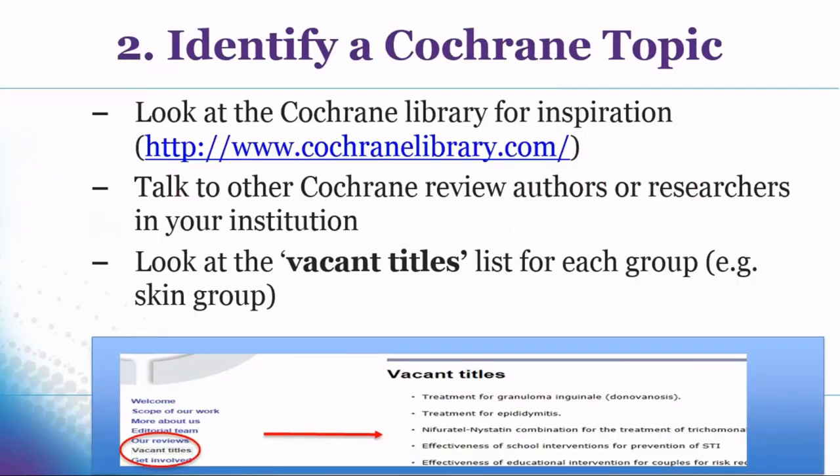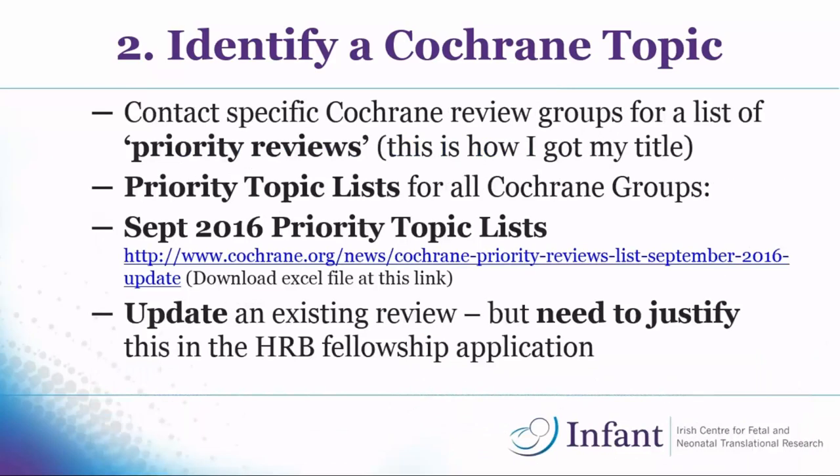To help you find a title: look at the Cochrane library and check whether a topic done in one group has been done in your discipline. Contact the group straight away to see if the title is available. Talk to other Cochrane review authors or researchers — they may have ideas or know of a priority title they want done. Also, on the Cochrane website each group generally has a vacant titles list, though these aren't updated very regularly so contact the group to confirm availability. For me, mine was a priority review — if you contact specific groups and ask, they may have priority reviews they want done.